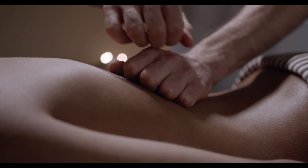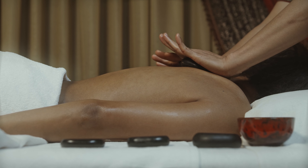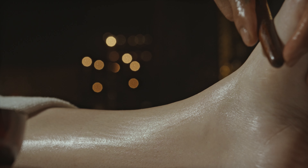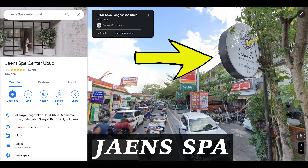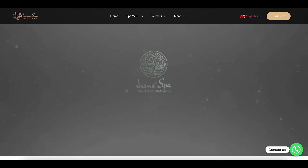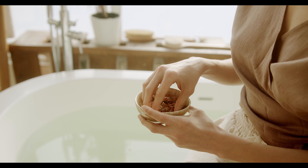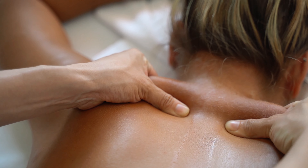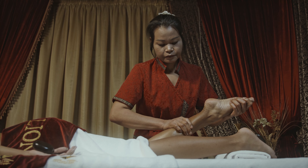Traditional Balinese Massage. No one-day Ubud itinerary is complete without adding a stop to get a traditional Balinese massage. Ubud has some of the best spas and wellness retreats in all of Bali — make sure to stop by and treat yourself. There are many massage places in the area; one of them is Jane's Spa, where the service is impeccable and it's one of the best spas in Ubud. It is recommended to book in advance to avoid disappointment. A Balinese massage will usually start with a gentle warm foot bath to relax you. After that, the therapist will work on your whole body using a combination of acupressure, reflexology, and aromatherapy techniques. It's a great way to start winding down from a full day of exploring Ubud.